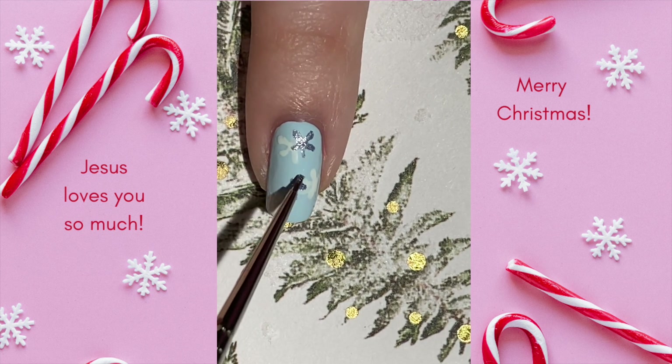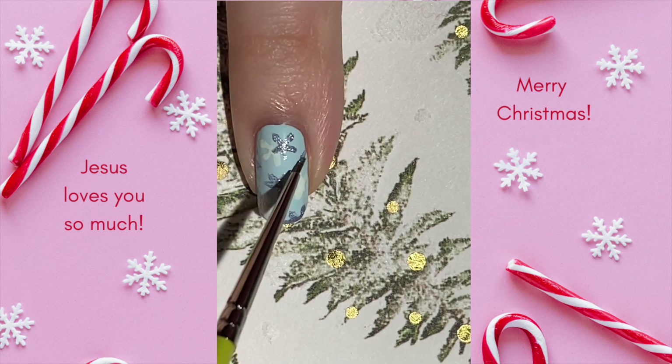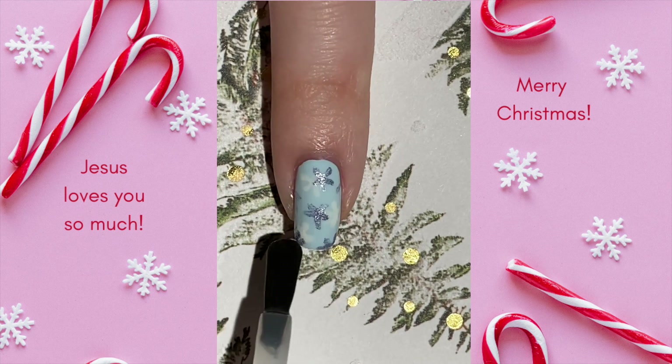Does it ever snow where you live? Let me know in the comments and don't forget to check the caption for more fun things. I hope you're having a fabulous day. God bless you. Happy Hanukkah if you're celebrating today, and I'll see you tomorrow with our Day 20 design.